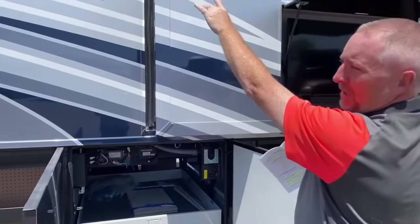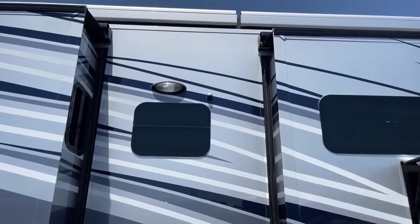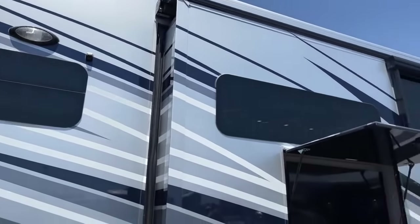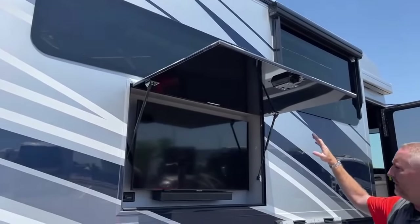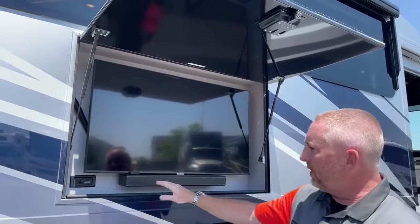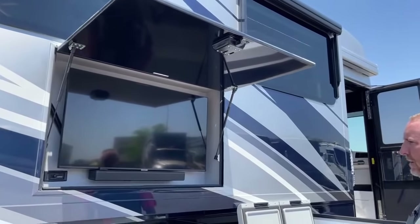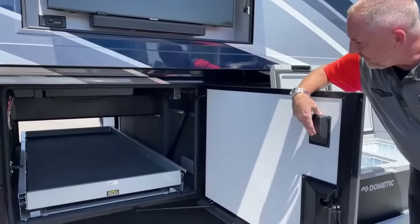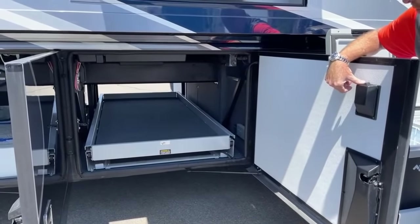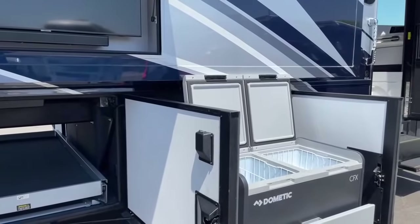This coach has a camera as part of the 360-camera system, so when you're driving you have maximum visibility — it almost looks like a helicopter is flying above you. Outside, you've got a Samsung Smart TV with a Bose soundbar; you can use the soundbar for your TV, your dash radio, or hook up your Bluetooth phone. The pass-through storage operates on a power button — no more breaking your back trying to get a box in the middle. It's an awesome feature available at the Mountain Air level and above.